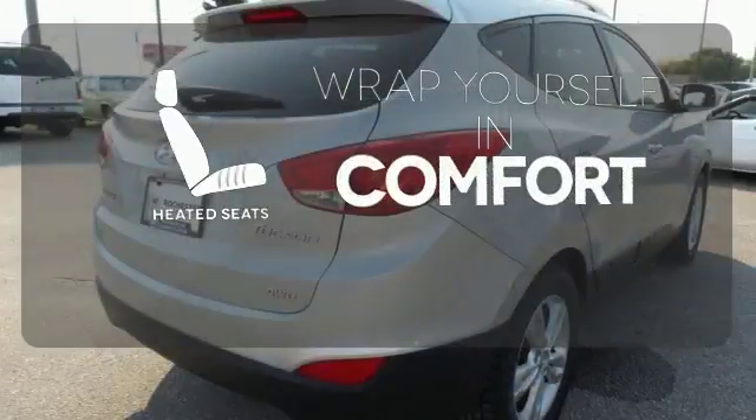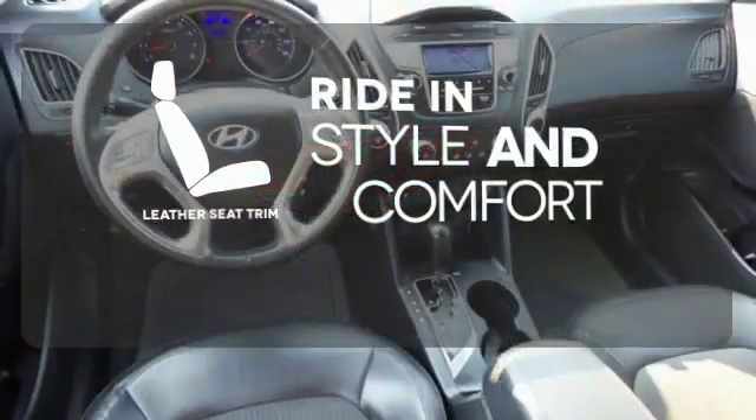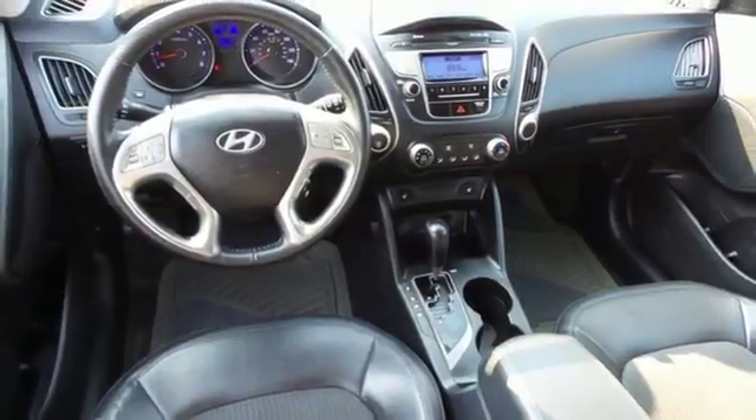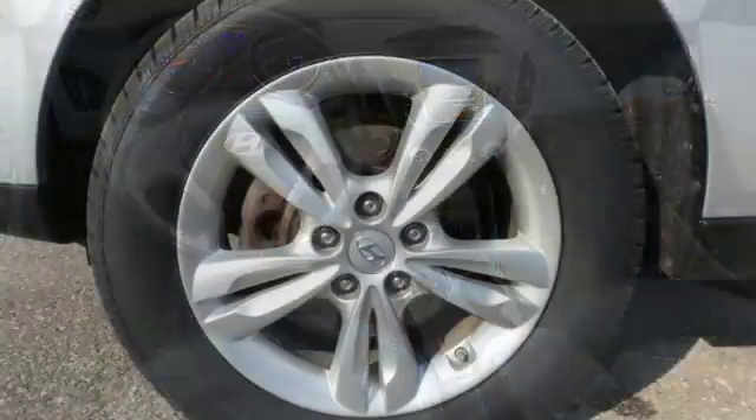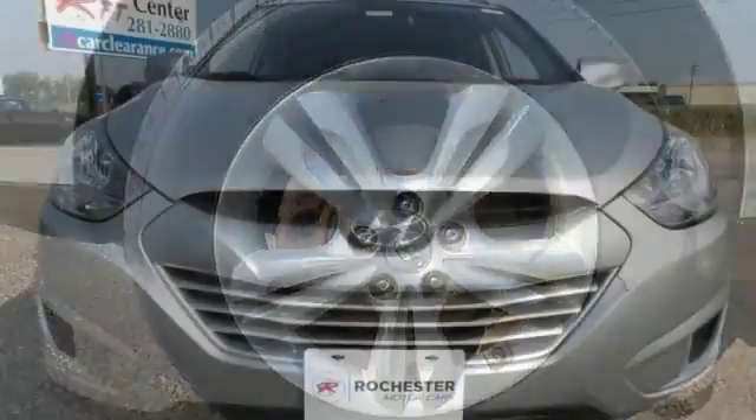Warm off the chills with the heated seats. Ride in style and comfort with leather seat trim. A solid choice, this Tucson was named a top safety pick by the Insurance Institute for Highway Safety in front, side and roof strength tests.